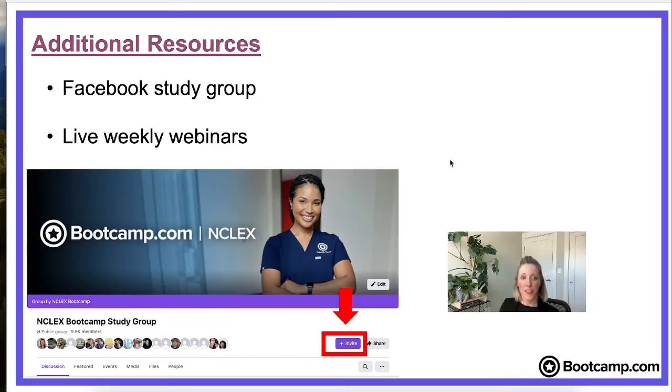A few additional resources: of course we have our Facebook study group, which you're in right now. We offer live weekly webinars — we have one coming up next week with Dr. Emily talking all about case studies on April 16th at 3 PM Eastern Standard Time. Make sure you register and join us.